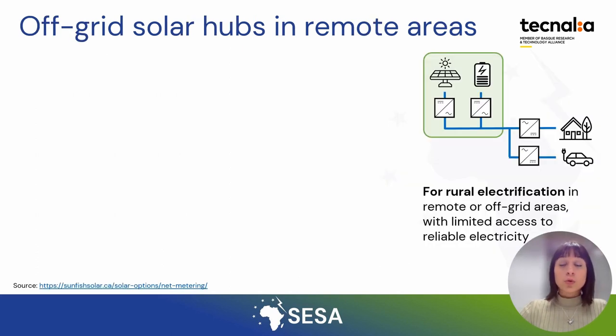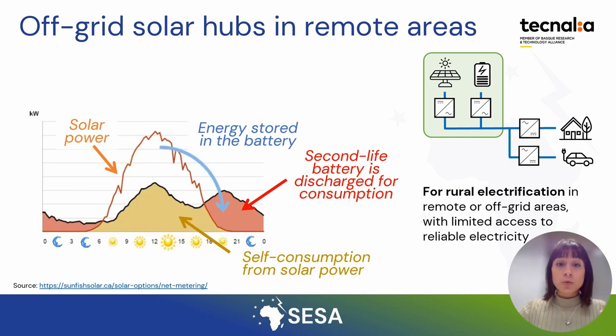In remote or off-grid areas, or in countries with limited electricity access, second life batteries can support rural electrification together with renewable sources. These batteries can store energy from renewable sources like solar when it is not needed, and later use that stored energy to feed the consumption of houses, communities, schools, public services, electric scooters, or telecommunication equipment.